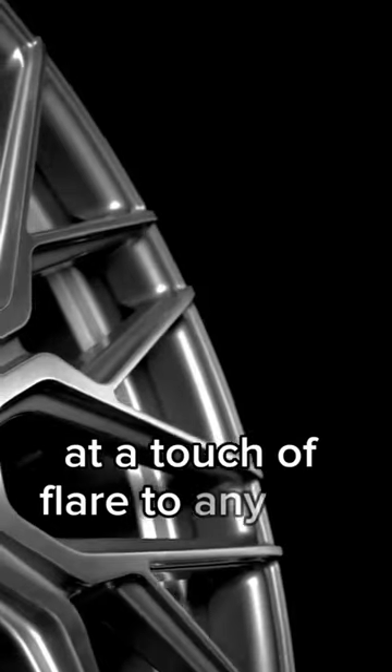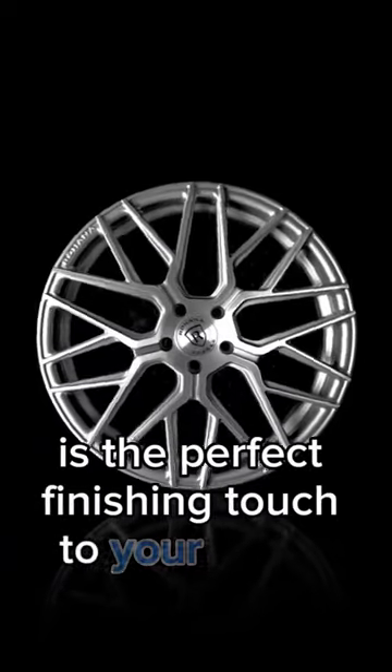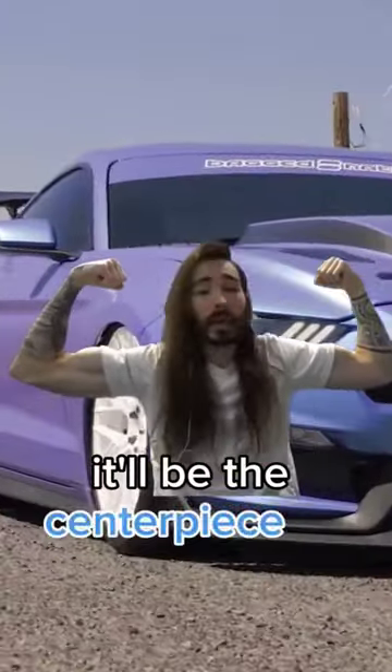Multi-spoke wheels add a touch of flair to any car that they're put on, and this multi-spoke wheel is the perfect finishing touch to your show car. With its eye-catching design and aggressive presence, it'll be the centerpiece of any build.